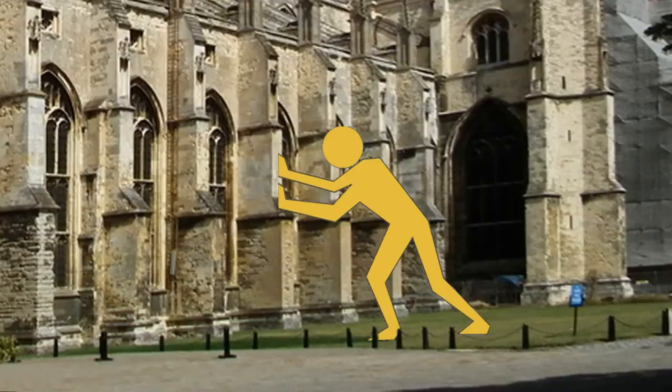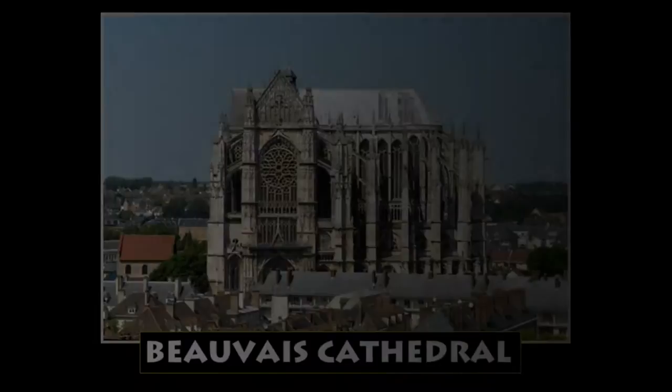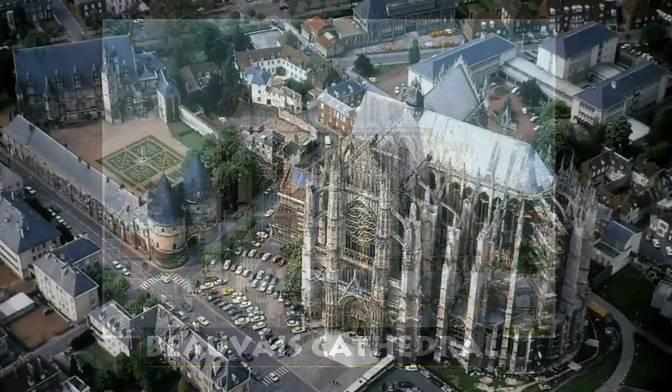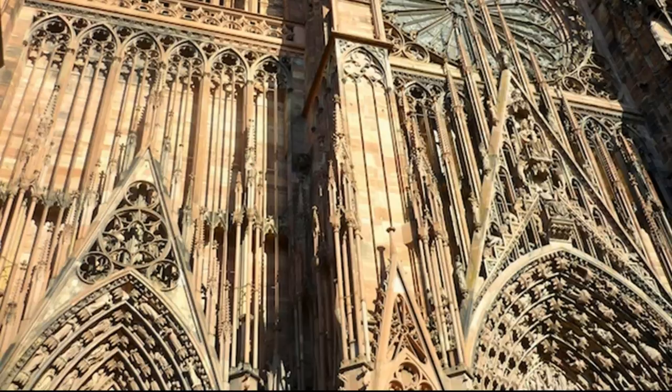Flying buttresses literally push against the walls, exerting enough pressure to offset the lateral thrust that causes the high stone vaults to bow outward and collapse. But stone is only so strong. Finally, in 1284, the nave of Beauvais Cathedral, the tallest Gothic church ever built, collapsed. It was never rebuilt, leaving only the apse of Beauvais to serve as the cathedral, which is impressive enough in and of itself.